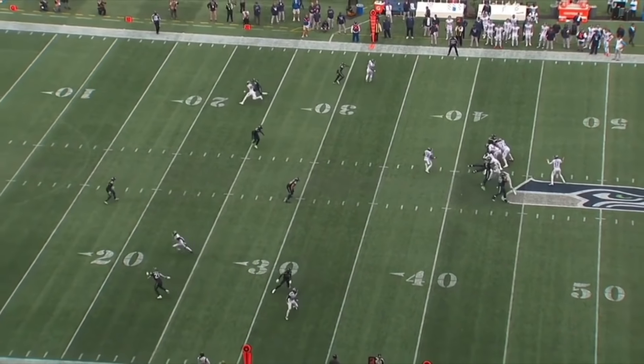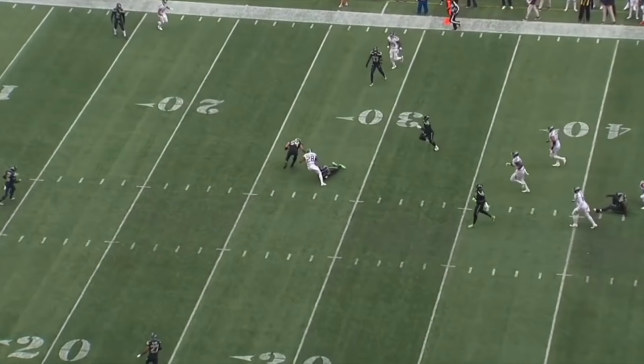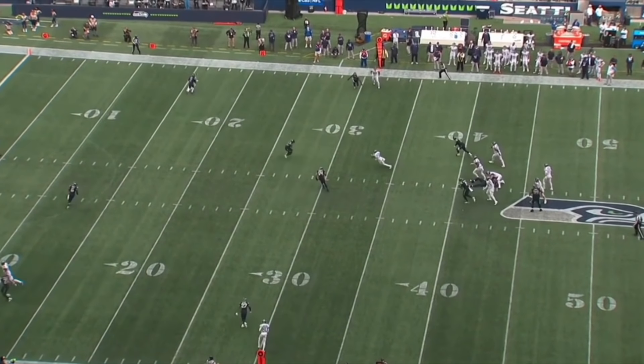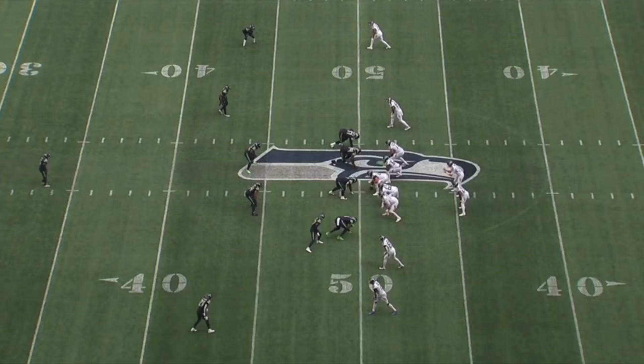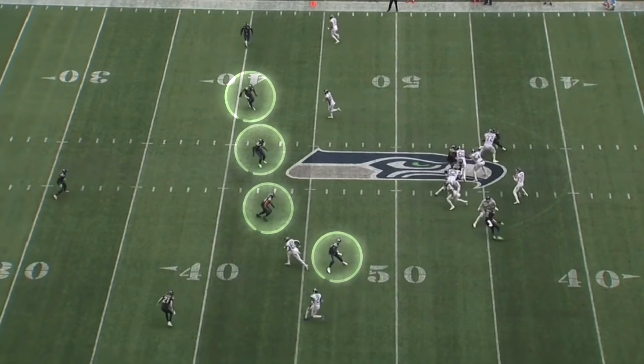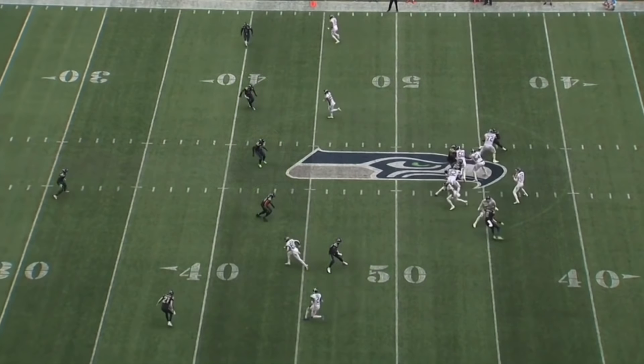If you go back and watch the fourth quarter of this game, Seattle was playing soft zone coverage because of this. There was an entire drive where the Titans were running actual plays and Seattle was just playing cover three and dropping their linebackers like 10 yards down the field. So Tannehill just kept checking it down to Henry and getting eight or nine yards each play.